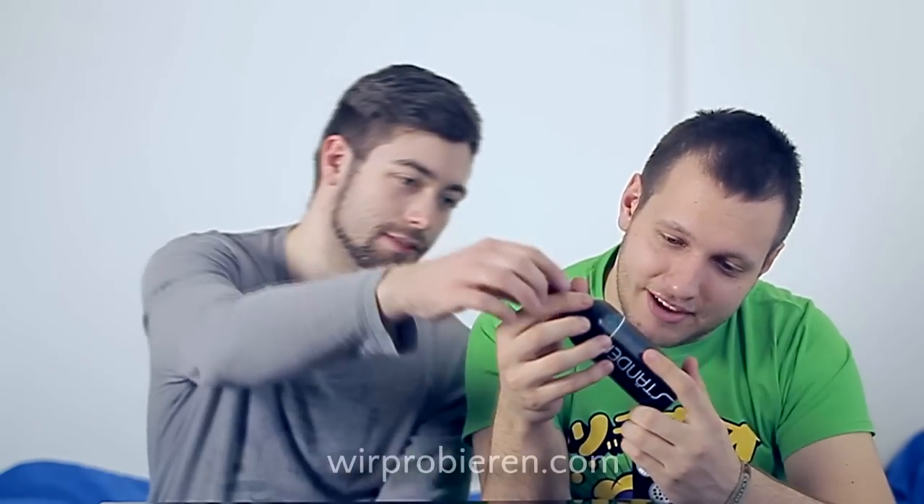Aber uns persönlich gefällt es auf jeden Fall. Oh, es steht auch extra noch drauf: mit Zitronenminzgeschmack — und ein Smiley dahinter. Erhöhter Koffeingehalt. Was für ein Smiley? Mit Nase! Leute, man macht keine Smilies mit Nase mehr. Das ist so 1990.